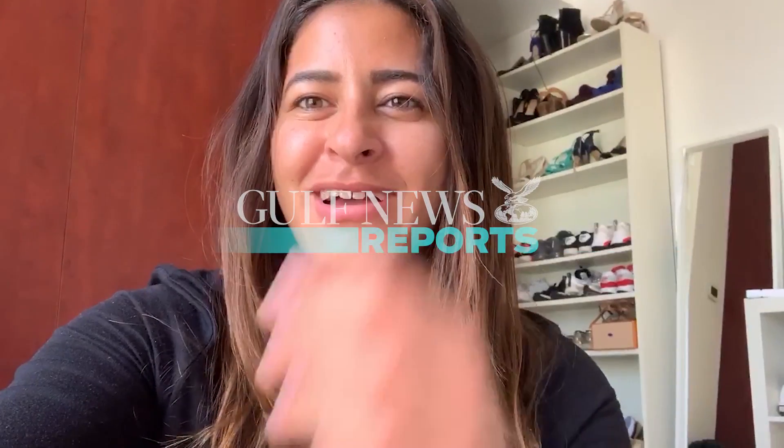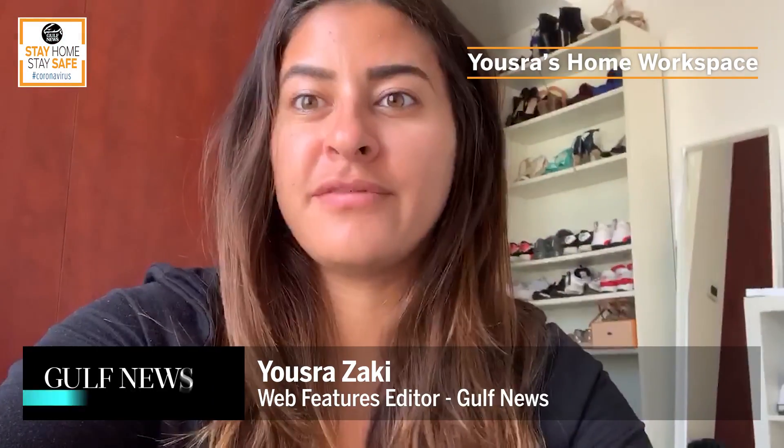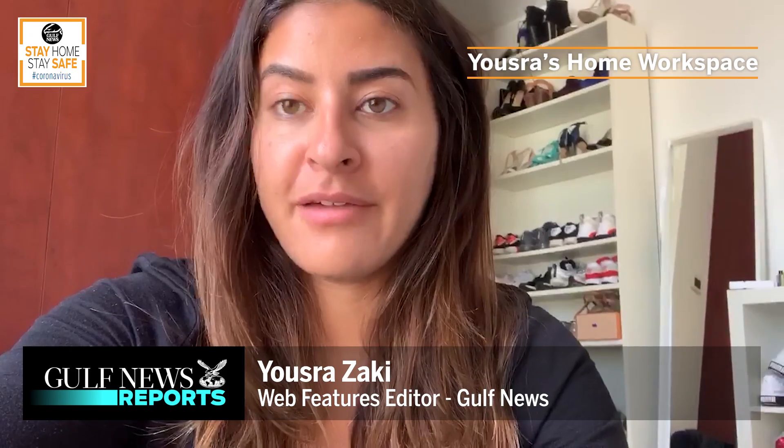Hello everyone, this is Yusra. I'm a features editor for golfnews.com. I've been working from home for over two weeks now and it has actually been very productive. You are just by yourself so you tend to sit and focus on your writing and really get everything done.